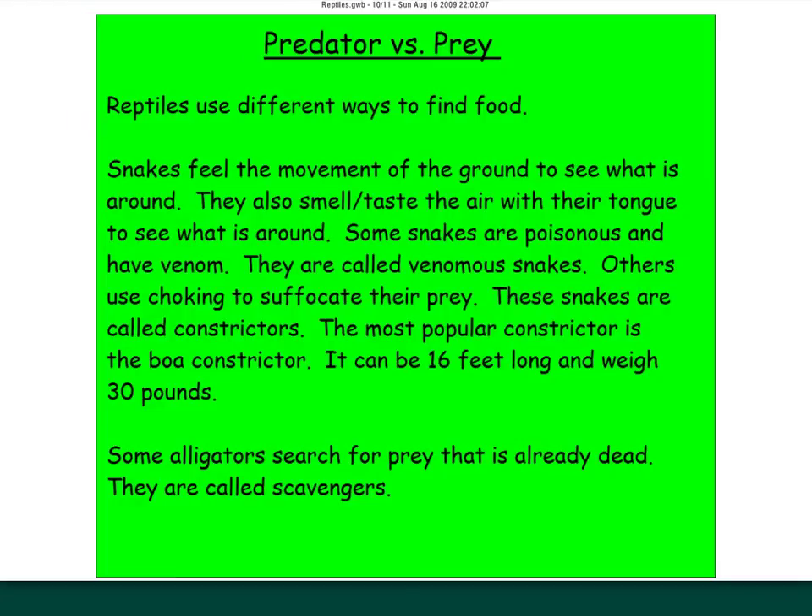Reptiles use different ways to find food. Snakes feel the vibrations of the ground to sense what's around them. They also stick out their tongue to smell and taste the air. Some snakes are venomous — bright colors give them away as venomous snakes. Other snakes use choking and suffocation; those are constrictors, like the famous boa constrictor, which is 16 feet long and can weigh about 30 pounds. Some alligators are scavengers — searching for prey that's already dead, like roadkill.